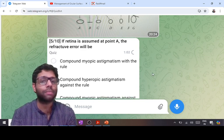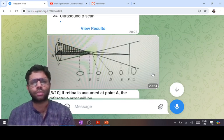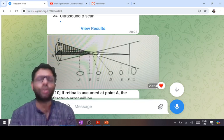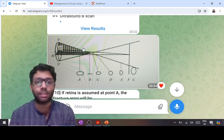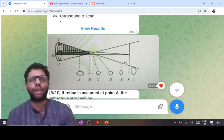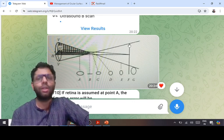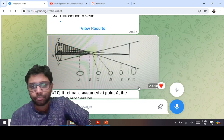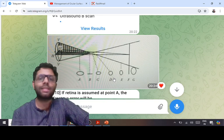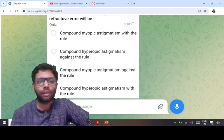You don't need to cram previous year questions — this Sturm's conoid question was asked before. For any position of the retina in this diagram: if the retina is at point A, both focal points are behind — compound hypermetropic astigmatism with-the-rule (vertical focused in front of horizontal). If the retina is at point G, it is compound myopic astigmatism with-the-rule. If the retina is at point D, it is mixed astigmatism with-the-rule. So for point D, the answer is mixed astigmatism.